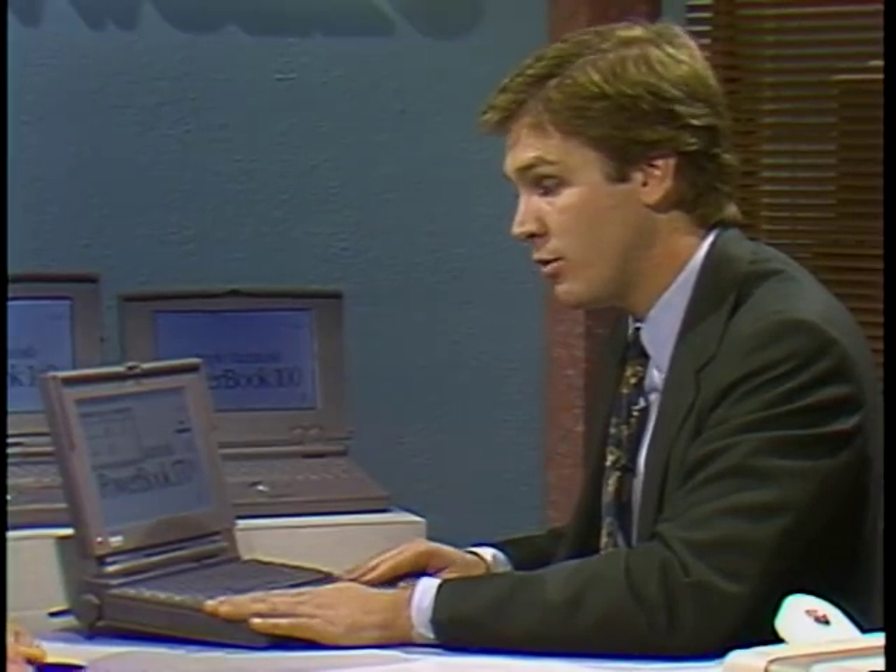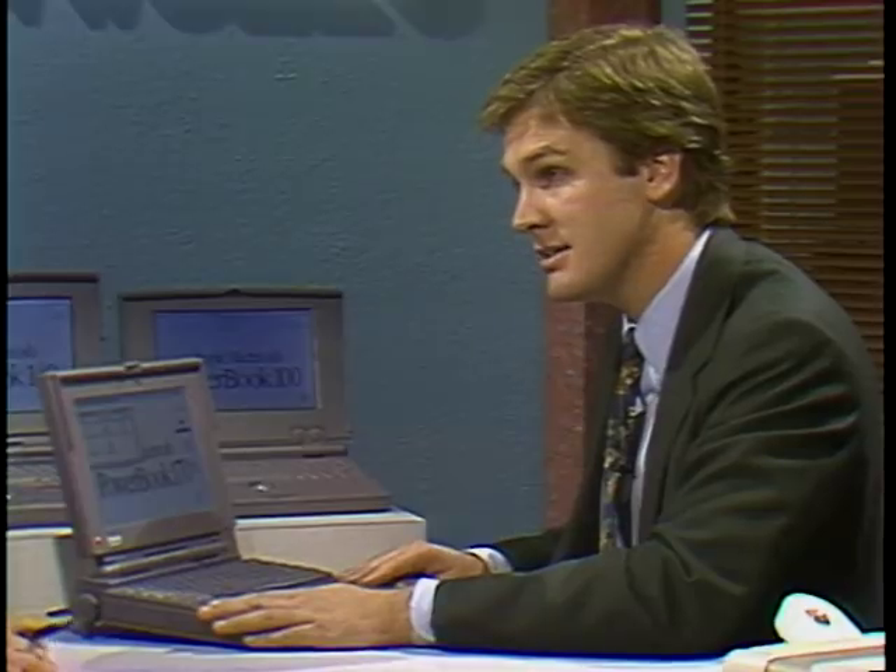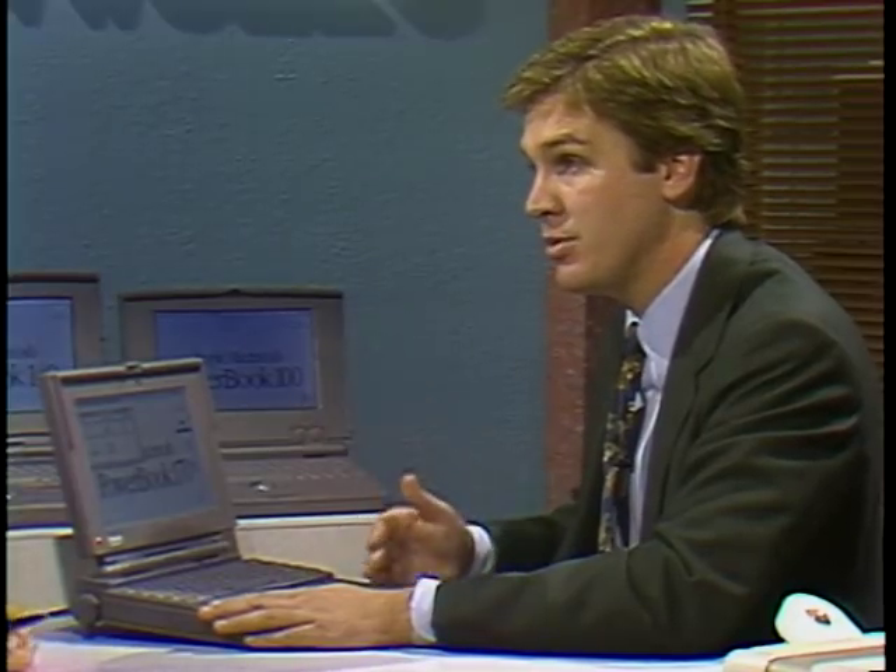The price of the high end PowerBook 170 is $4,599. We're also bundling AppleTalk Remote Access, which gives you networking capabilities when you're on the road. One thing we haven't seen yet in every notebook or laptop is color on the screen, and Brett Berg of AST has finally done that. What is your approach to color?